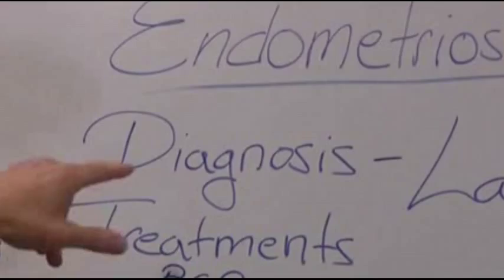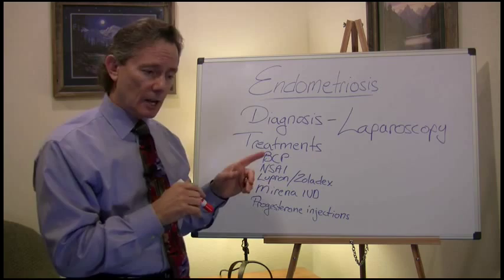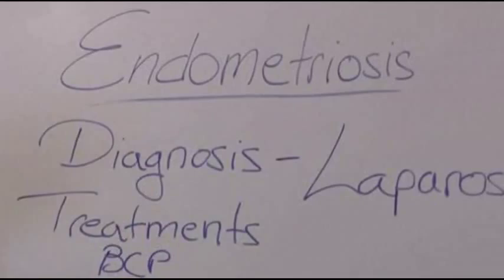In this segment we're going to be talking about the diagnosis. Diagnosis of endometriosis can only be made with laparoscopy.